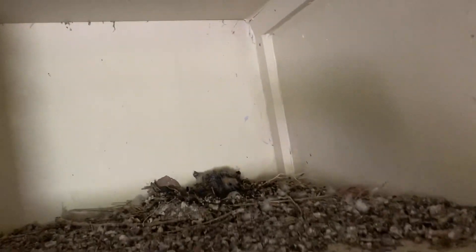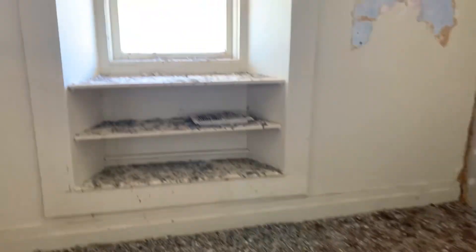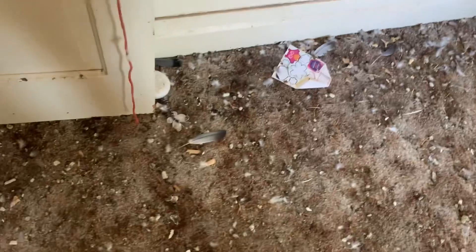There's glass everywhere. Two — maybe there's one baby. All this crap in here. There's so much stuff. Back there. Bathroom.